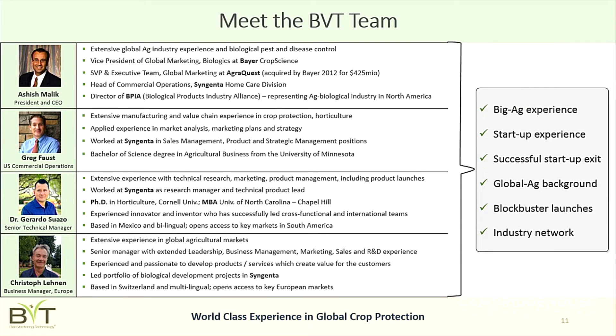The team is very experienced. Collectively, the four people on this slide have about 100 years of experience in the global crop protection market — big ag experience at companies like Syngenta and Bayer Crop Science. I also led a successful startup through a successful exit: AgriQuest was acquired by Bayer Crop Science for $425 million when we only had about $16 million in sales — which gives you an idea of how active this area is.